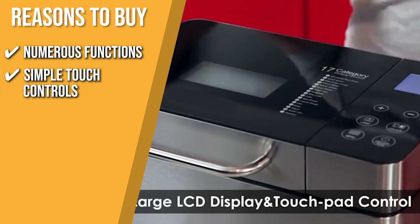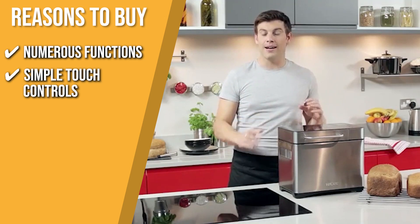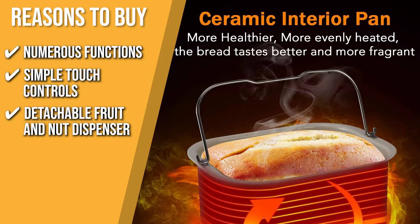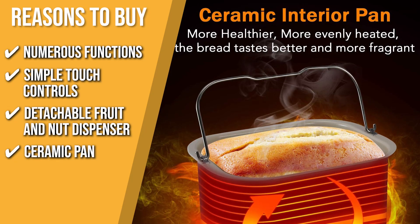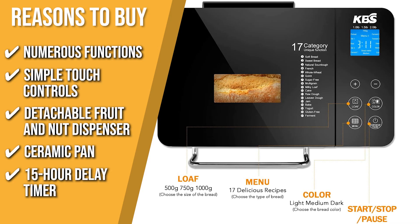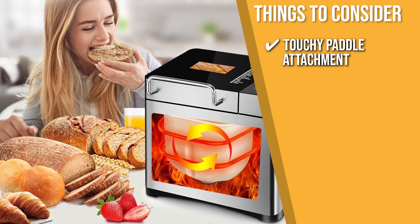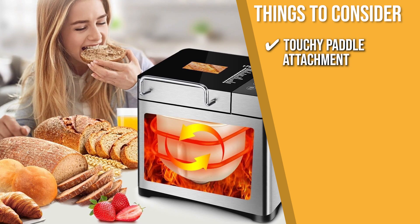Simple touch controls: given the uncomplicated nature of its design, the control panel and touch controls make it easy to monitor the bread making process. Detachable fruit and nut dispenser: the detachable fruit and nut dispenser releases ingredients automatically at the optimum time. Ceramic pan: thanks to its unique ceramic pan design, you can enjoy fast and even heat conduction. 15-hour delay timer: you can set your bread maker to bake bread ahead of time as long as you place the ingredients beforehand. The thing to know before buying is the touchy paddle attachment — the paddle tends to get damaged by the little steel paddle remover, so handle it with care.